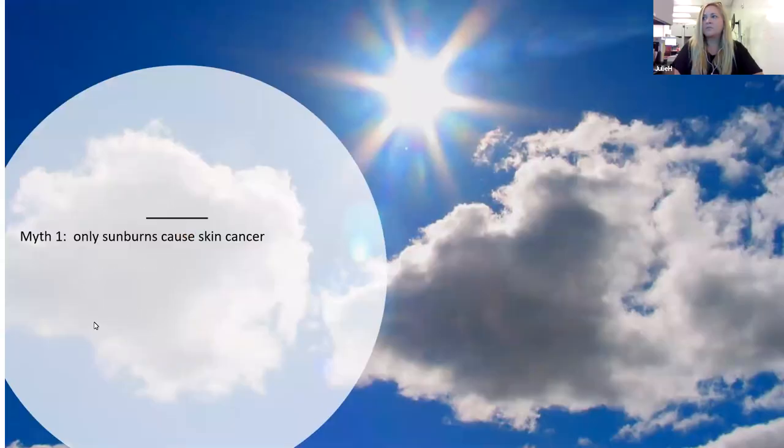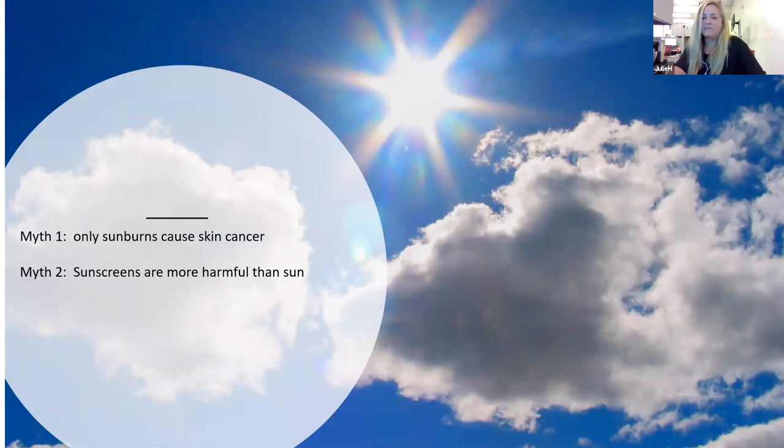Myth number two: sunscreens are more harmful than the sun. This has been perpetuated by internet blogs and even some reputable news sources. After getting a panicked call from my mom about this, I dug around and found the original report wasn't actually saying sunscreen was causing skin cancer — it was that people weren't using sunscreen correctly. Which brings us to a valid point: what is the proper way to use sunscreen?